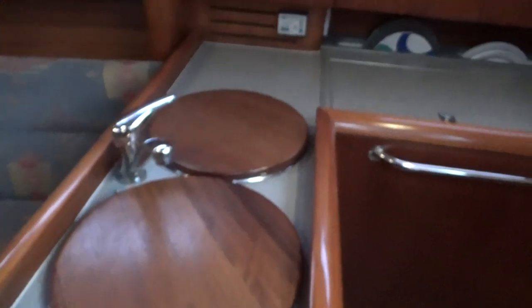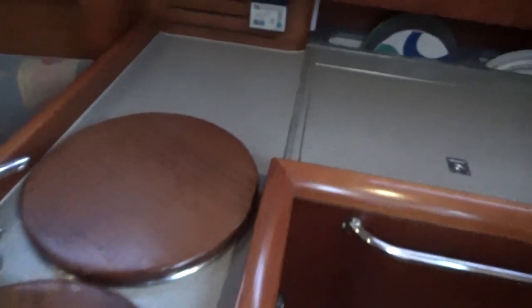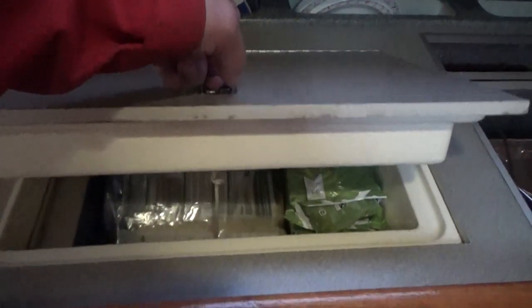Whilst we're here we might as well go through the galley. There's a double sink arrangement, a cool box, a double burner gas cooker, oven and grill.